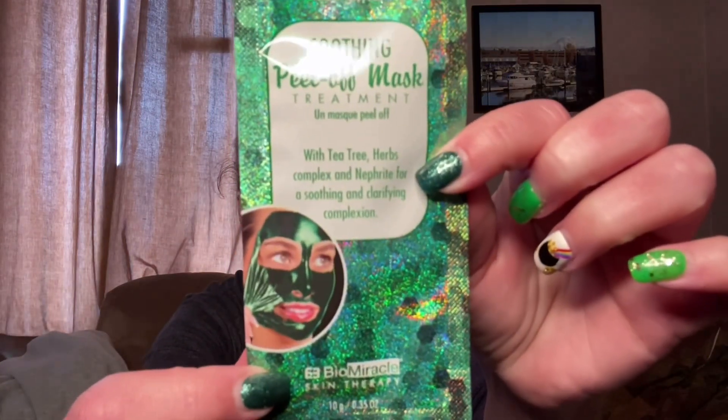So we're going to check it out. It's called Stardust with Glitter — a soothing peel-off mask treatment with tea tree herbs complex and nephrite for a soothing and clarifying complexion. That's what the picture looks like. Hopefully this is not going to make a huge mess. I think this is going to be super messy, you guys. I might have to move this into the bathroom.